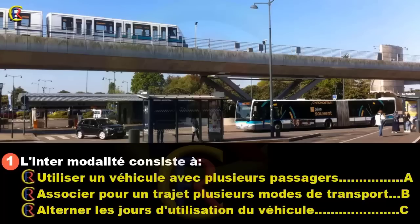L'intermodalité, c'est lorsque j'utilise plusieurs modes de transport pour effectuer un trajet. Ce dispositif permet de limiter les embouteillages, la pollution sonore et atmosphérique en ville. Il s'agit de zones principalement situées à l'entrée des villes. Ces pôles permettent d'utiliser un parking pour stationner mon véhicule à la journée et d'emprunter les transports en commun. Bonne réponse : B.